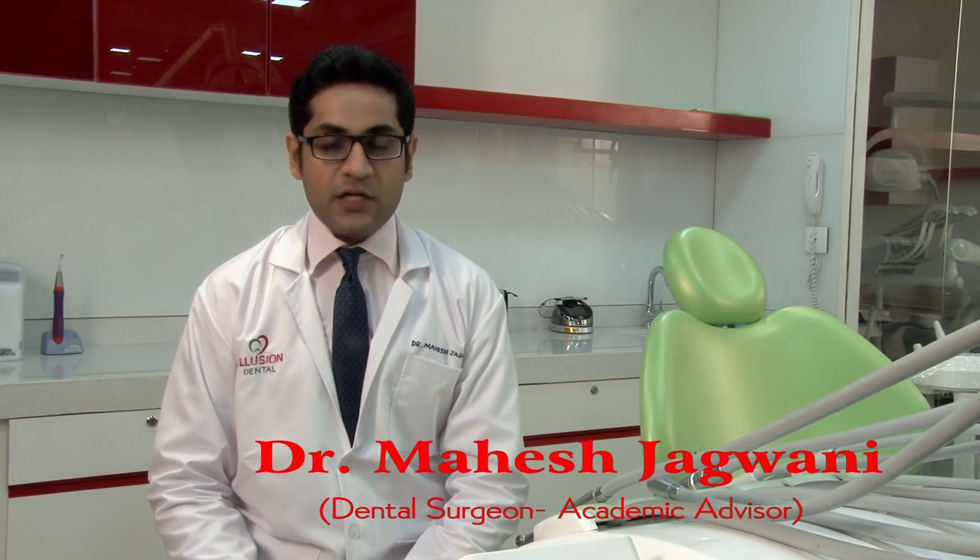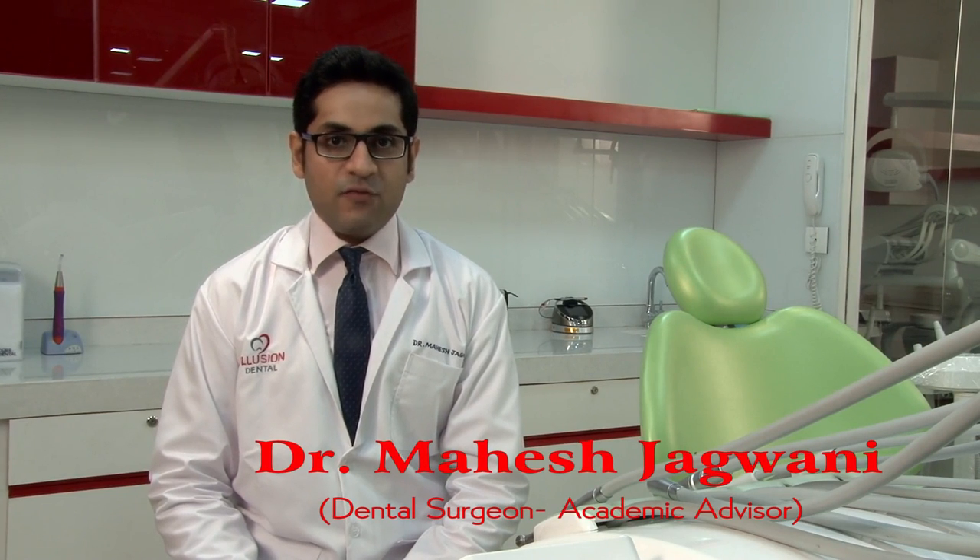Welcome to Illusion Training and Education. I am Dr. Mahesh Jadwani. I am the advisor here and I have also been associated with Illusion Dental Laboratory for quite some time now.